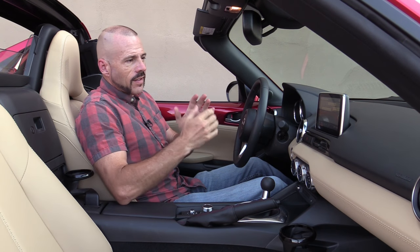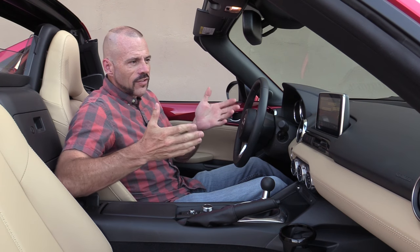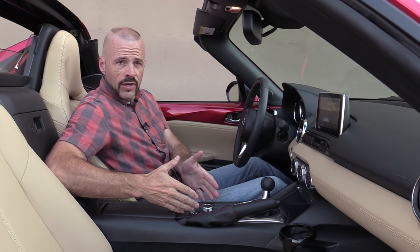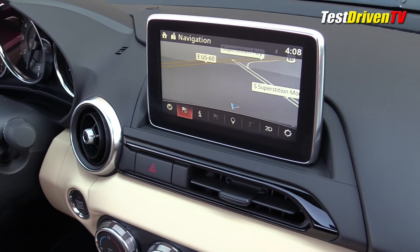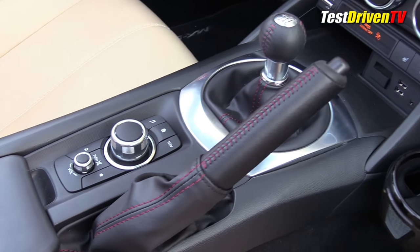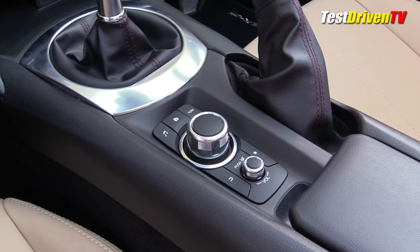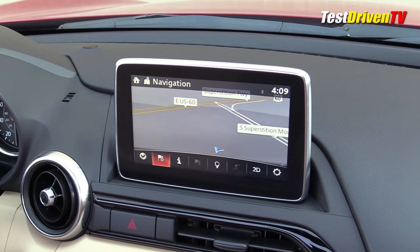Having just complained about the interior, we've got to talk about this infotainment system. If you've watched any review I've done with a Mazda, you know it's coming — because this is truly the worst infotainment system of any brand out there right now. We've got a screen up here and a control puck down on the center console. The problem is Mazda stops it from being a touchscreen the moment the car starts rolling. There's no other car company on this planet that prevents you from using the touchscreen just because you're driving.